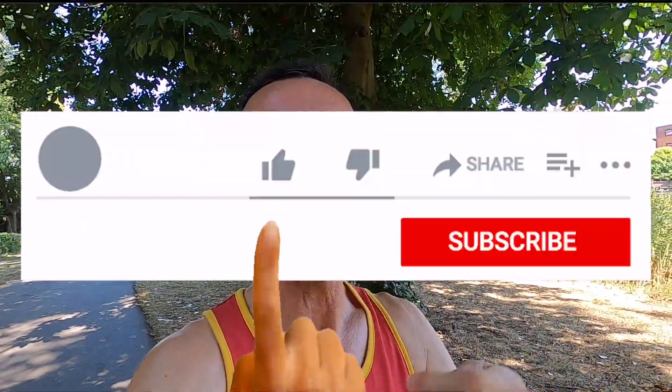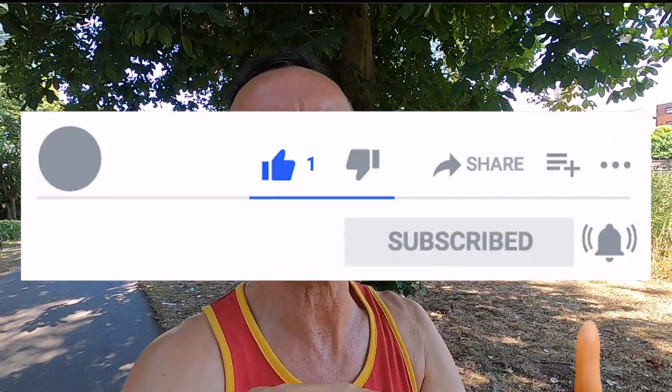But in the meantime, if you do enjoy this video, please do give it a thumbs up, and if you haven't already done so, subscribe — because it really does help promote the joy of running across here on the YouTubes.